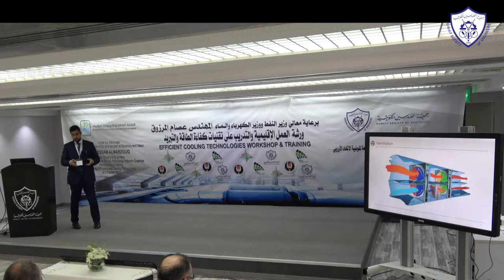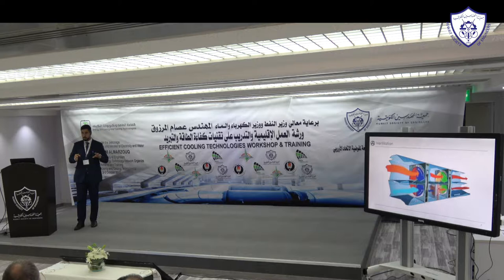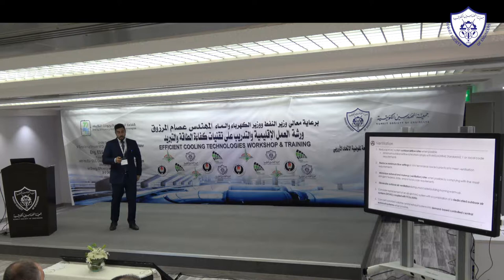In the GCC countries — let's talk about the UAE because I come from the UAE market — 80% of energy is used in buildings, compared to the EU and the US where only 40% goes to buildings. Looking at building systems consumption, almost 30% of the energy used for cooling goes to ventilation, so it's a very important system to look at.